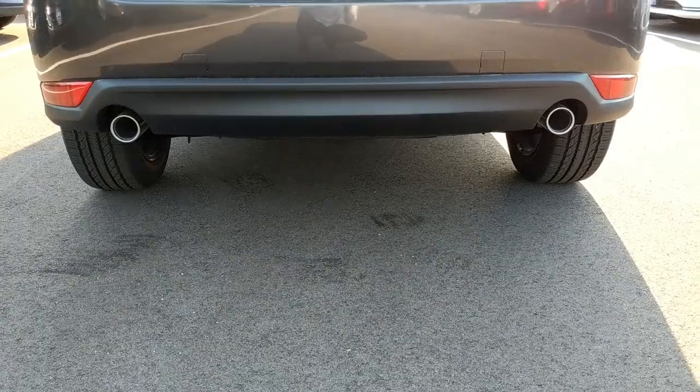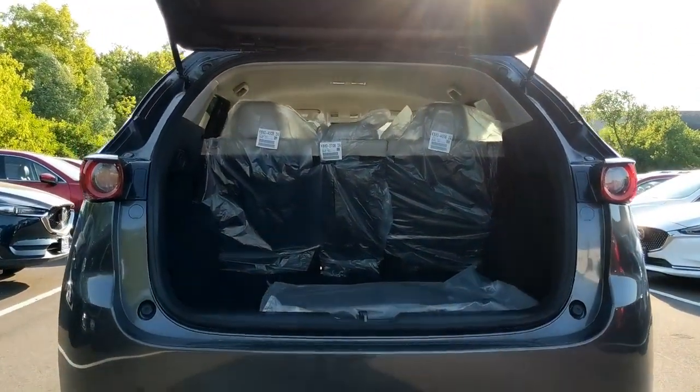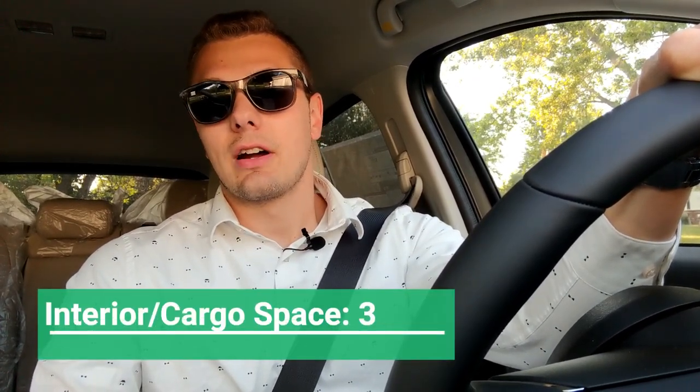Interior storage is an area where the CX-5 leaves a bit to be desired. I'm 6'1" and I can sit in the back comfortably, but I wouldn't want to do so for a long period — my knees would go into the back of the front seat, so a little more legroom would be nice. Headroom is fine. The trunk with rear seats folded gives you about 60 cubic feet of cargo space, which is on the lower end of the segment — the Tiguan gives you about 73.5 cubic feet. For interior space I reluctantly give this car a 3 out of 10.